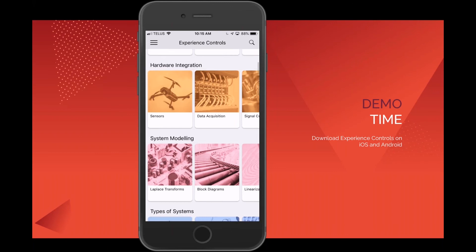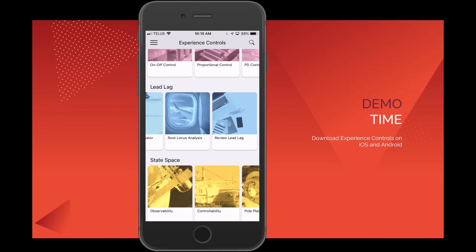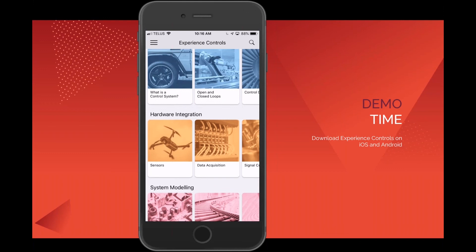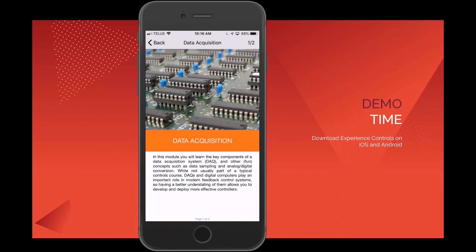Everything from introduction to controls through modeling, PID control, then lead-lag, state space, and different control schemes and structures. There are also complete case studies on industrial applications, and a hardware experience section I'll show you shortly. I'll start with hardware integration — because of the company we are, we lead with how controls fits together with actual hardware and implementation. Jumping into data acquisition, you can see we start with a brief overview of the motivation for learning about this topic.